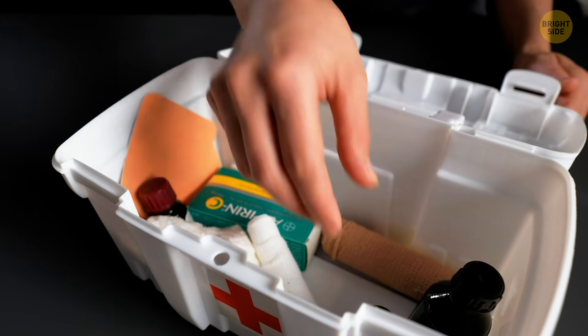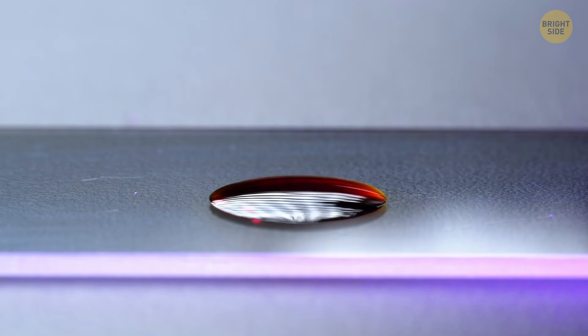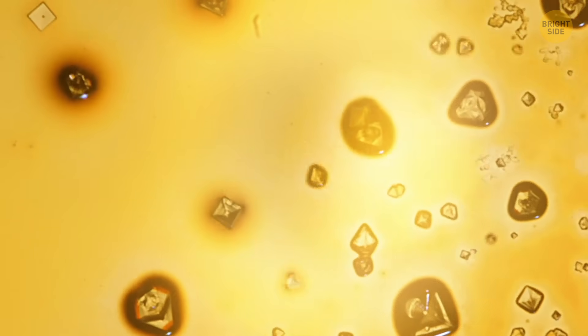It's important to keep iodine in your first aid kit. It's a powerful and natural antiseptic and can help get rid of fungus, bacteria, and other microorganisms. Not to mention, it looks magical under the microscope.